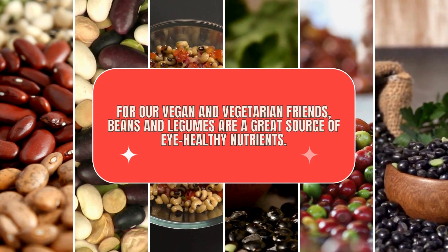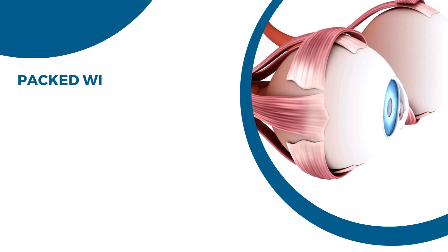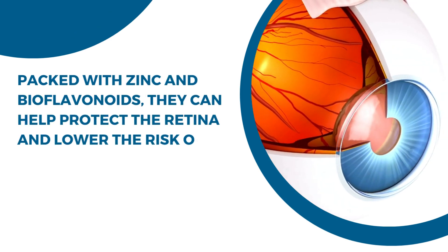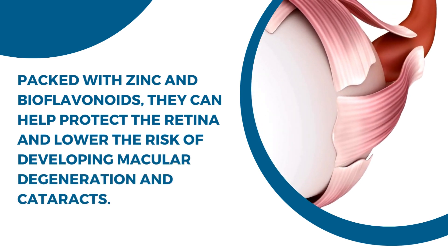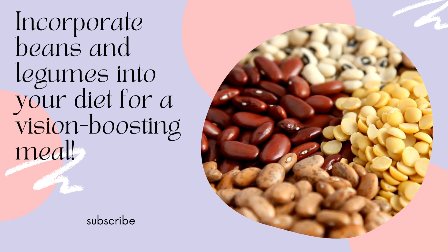For our vegan and vegetarian friends, beans and legumes are a great source of eye-healthy nutrients. Packed with zinc and bioflavonoids, they can help protect the retina and lower the risk of developing macular degeneration and cataracts. Incorporate beans and legumes into your diet for a vision-boosting meal.